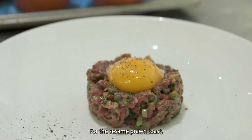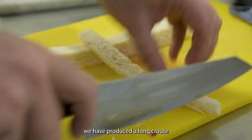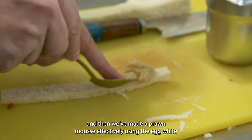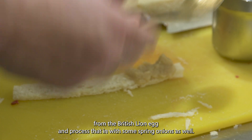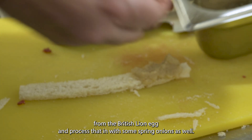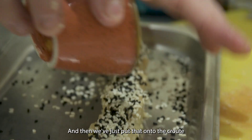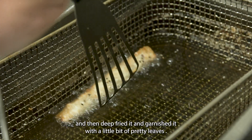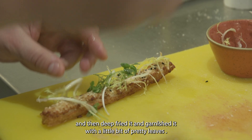So the sesame prawn toast — we've produced a long croot. I've brushed that with sesame oil, and then we've made a prawn mousse effectively using the egg white from the British Lion Egg. We've processed that in with some spring onion as well, then pasted it onto the croot, deep fried it, and garnished it with a little bit of pretty leaf.